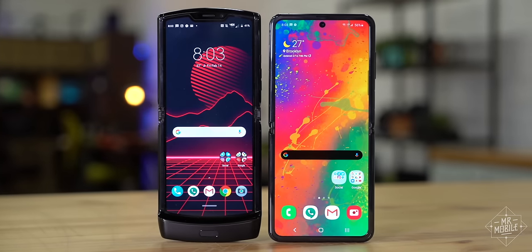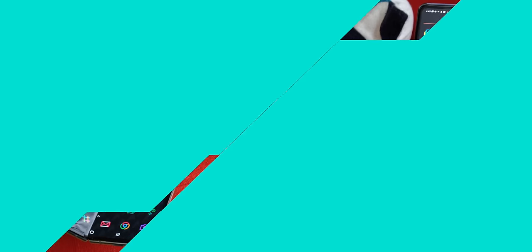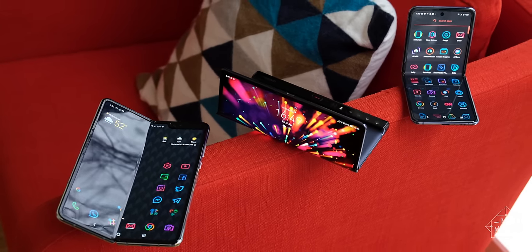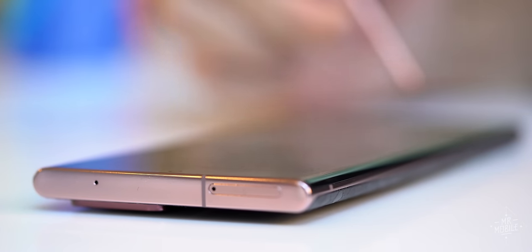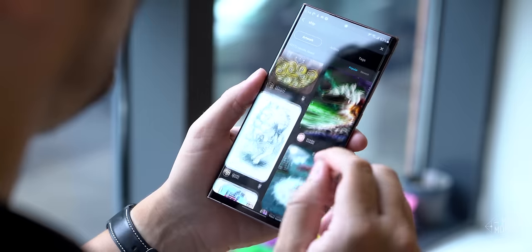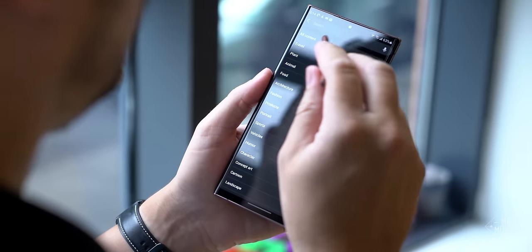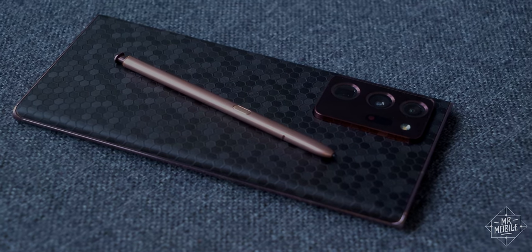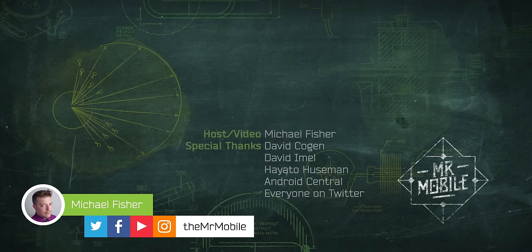Of course, I am all-in on foldables, so if you don't want to miss my forthcoming review of the Galaxy Z Fold 2, please subscribe to Mr. Mobile. I'm also running a whole series on foldable displays called Into the Fold, and the next device I'm going to cover there is the Galaxy Z Flip 5G — that's coming very soon. This video was made possible by a Galaxy Note 20 Ultra review sample provided by Samsung. But as always, Mr. Mobile works for you, not the manufacturers. The opinions contained herein are my own, and Samsung provided no compensation or copy approval, and was given no early preview of this content. Special thanks to David Kogan, David Amell, Hayato Huseman, and Android Central for filming assistance, and thanks to everyone on Twitter for allowing me to use their excellent artwork. Until next time, thanks for watching, and remember to stay safe and wear a mask while you stay mobile, my friends.